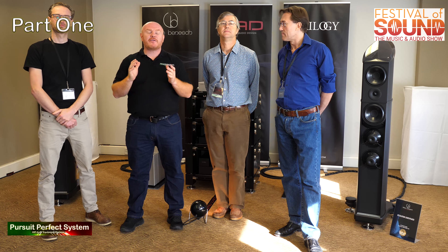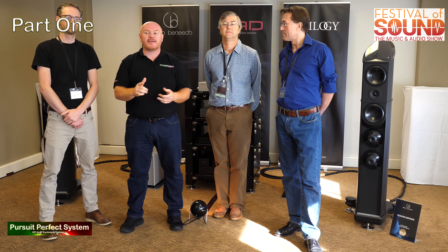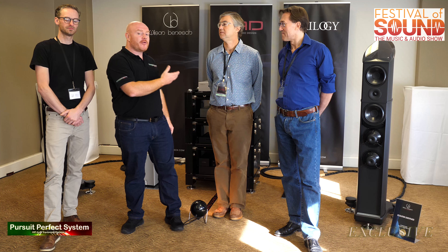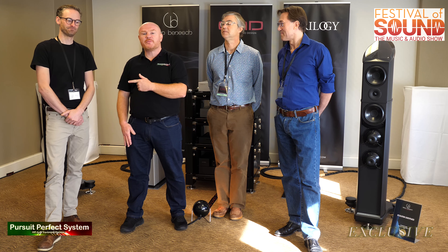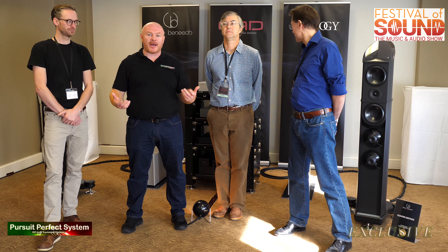Hello and welcome to Pursuit of Perfect Systems. It's day three of the Festival of Sound Hi-Fi Show in London 2018. I'm in the Great British Dream Team Hi-Fi Room with Scott from CAD, Computer Audio Design, Nick from Trilogy and Luke from Wilson-Benesch. The guys are going to tell us a bit about the really incredible hi-fi system behind us.